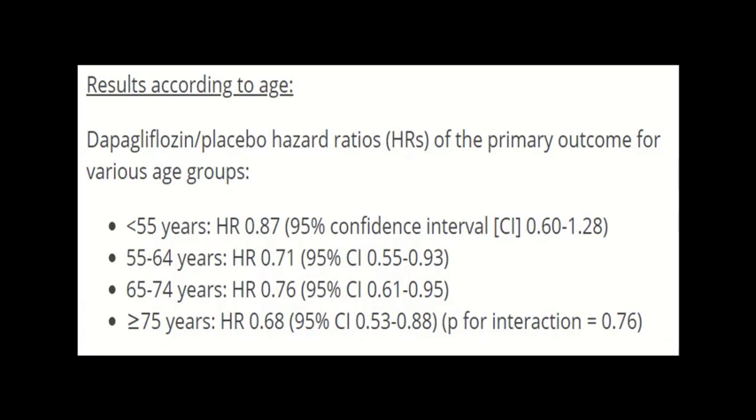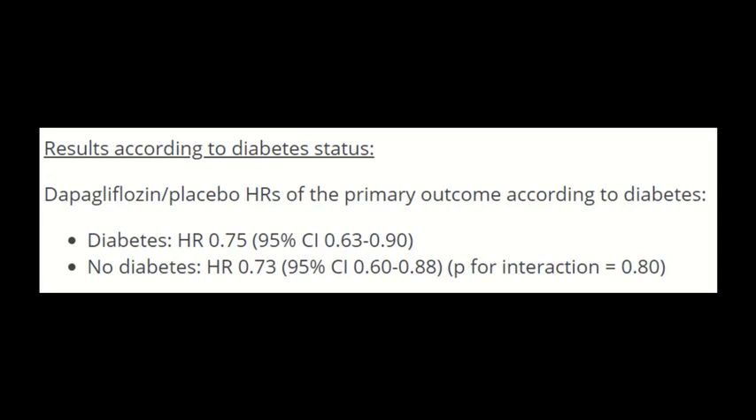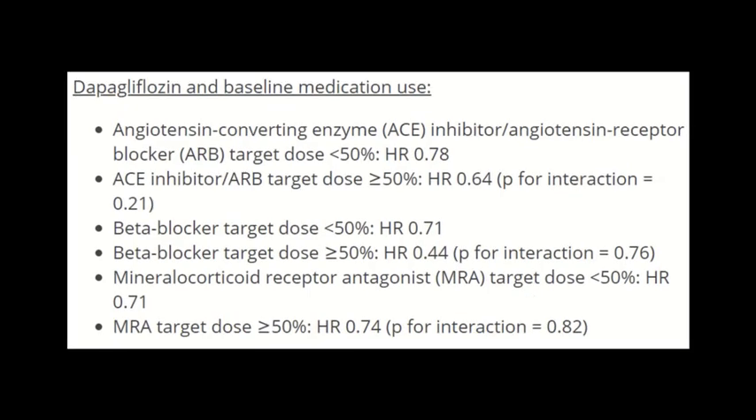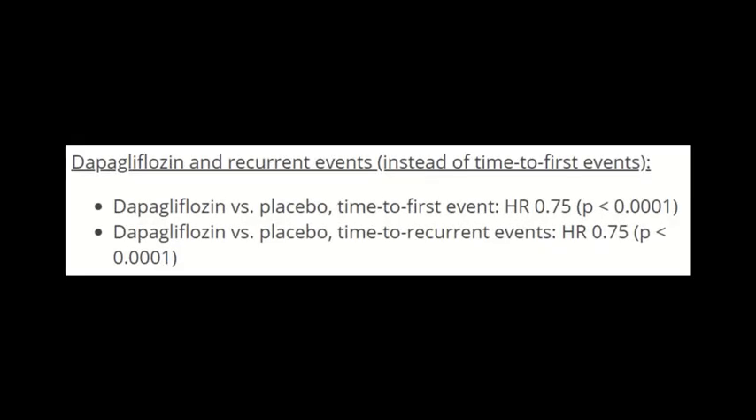When results were stratified by age groups, benefits were consistent across all age strata — the hazard ratio was less than 1 in all four age categories. The primary outcomes were decreased by the same magnitude in both diabetics and non-diabetics. The benefits were more pronounced when patients were already receiving optimal doses of ACE inhibitors, ARBs, beta blockers, or mineralocorticoid receptor antagonists. Dapagliflozin reduced both first-time events and recurrent events to the same degree.